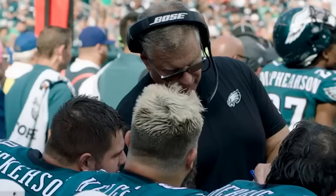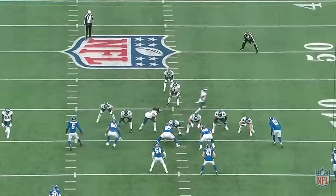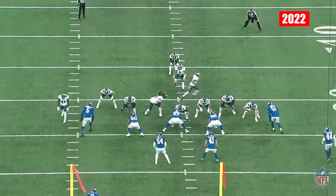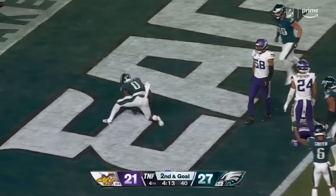Offensive line and run game coordinator Jeff Stoutland has been on the record that each week the Eagles will identify a few particular run concepts that they believe will be effective, and they'll build their rushing attack around that. The Eagles are known for running the same concept 10-15 times a game, and there were instances last year when they would run the same play 3-4 times in a row. The Eagles took that to the max on Thursday night — of DeAndre Swift's 28 carries, 27 of them were some type of inside zone variation.